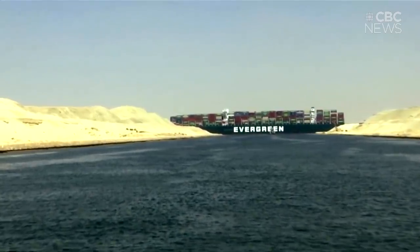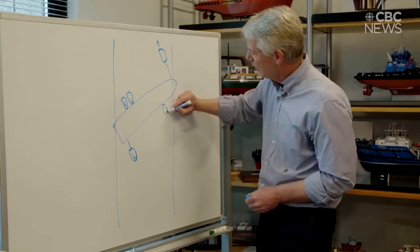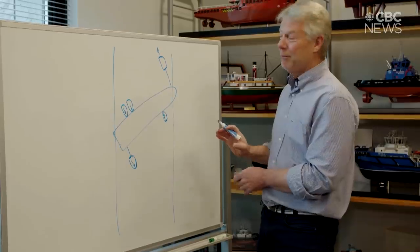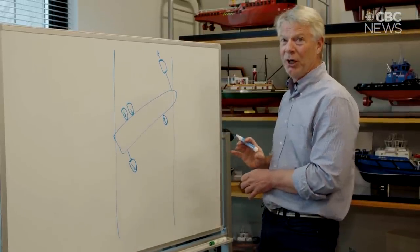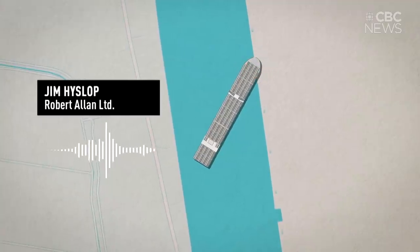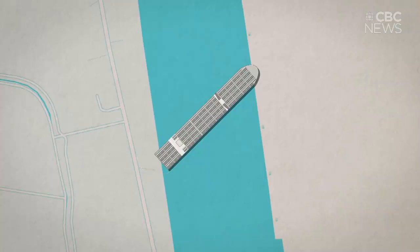It took crews over six days to finally dislodge the massive ship. We asked the architects who designed the tugs to explain exactly how these small vessels were able to move something more than ten times their size. The ship, when it came along, hit and ended up in a position kind of like this. So there was contact here, and the bow here was quite well impaled on the side of the bank.